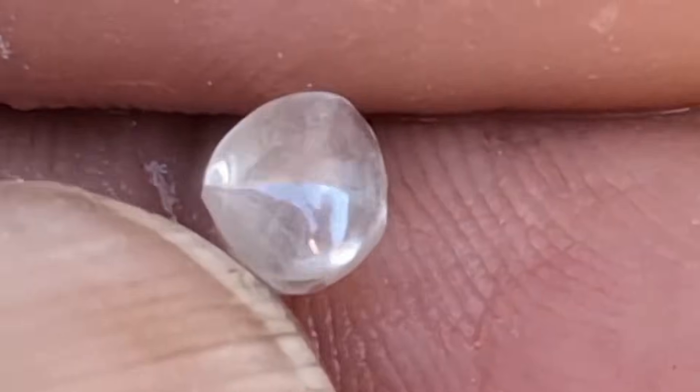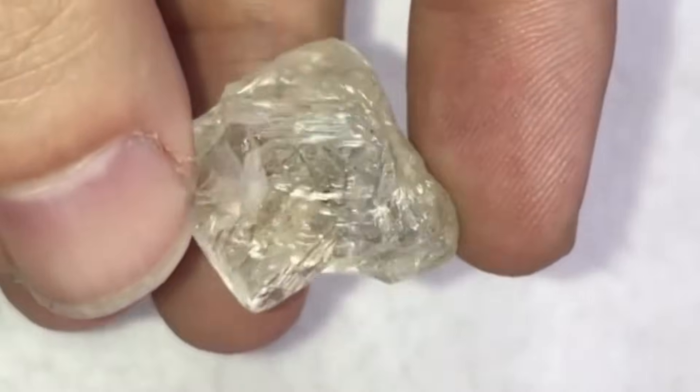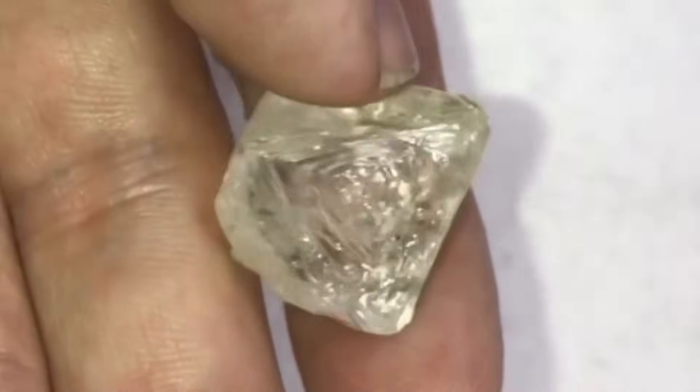Quartz often loses its visibility and blends into the water's shimmer. Diamonds remain distinctly visible, as if water cannot hide them. If it passes this test, it's worth keeping for further inspection later.